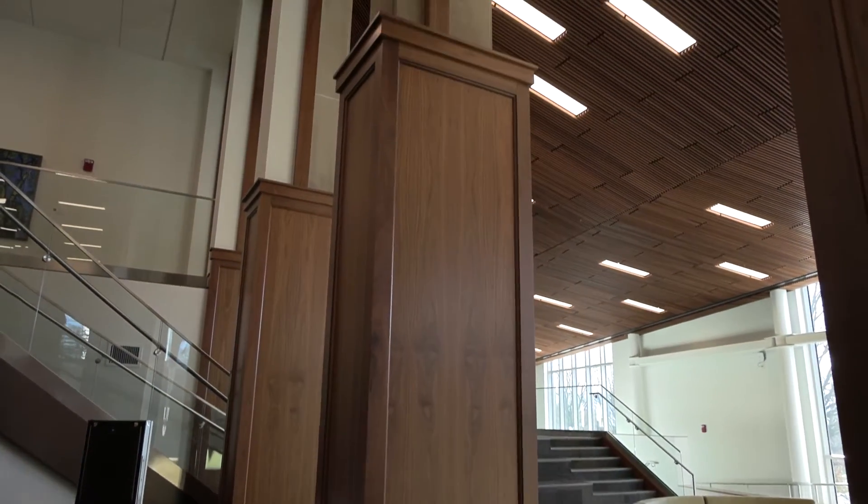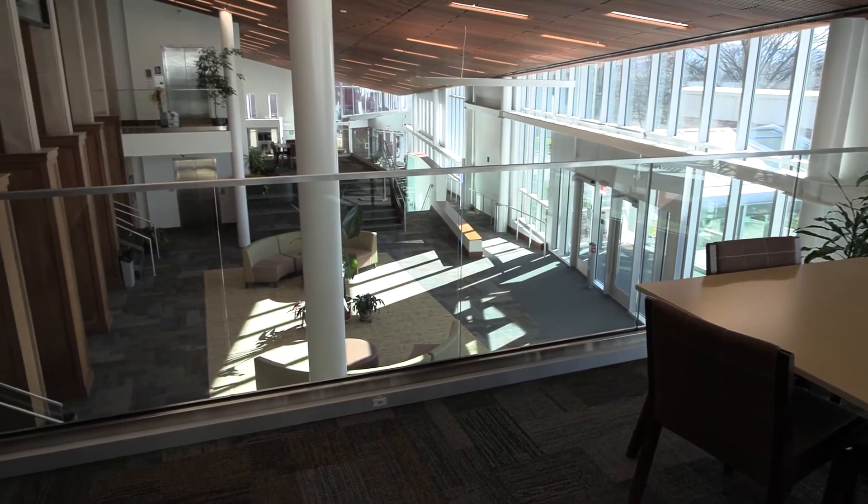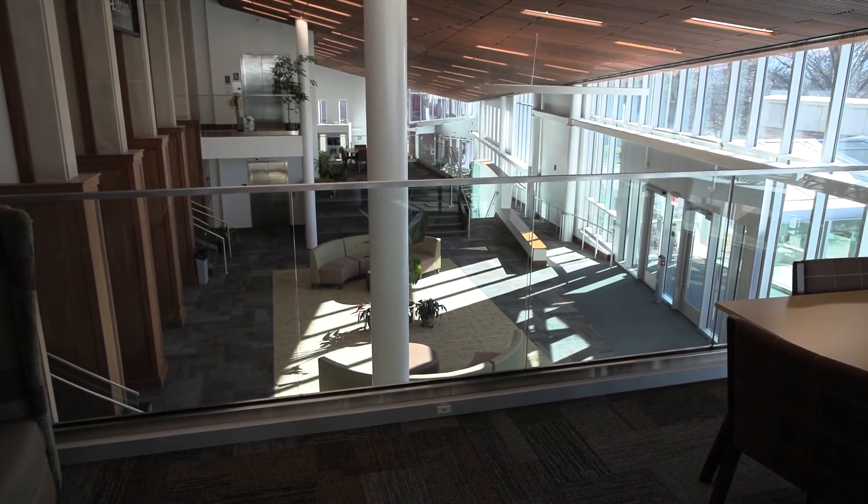The exquisite woodwork also included wood veneer wall caps with solid trims throughout the space, as well as solid surface sills with wood trims.